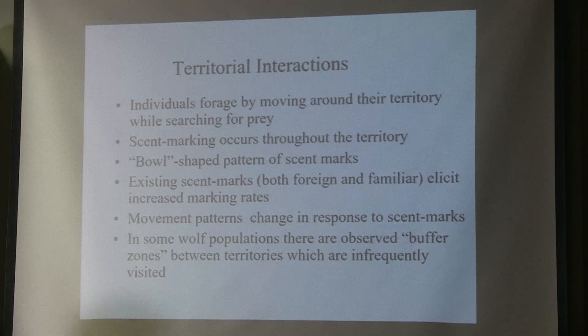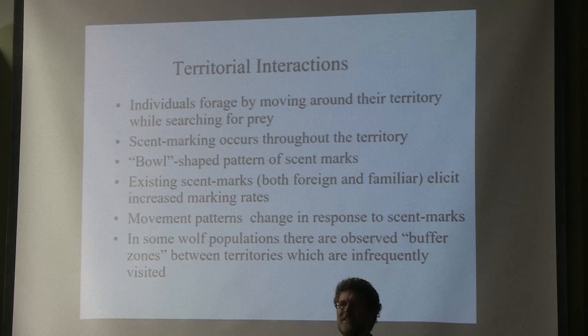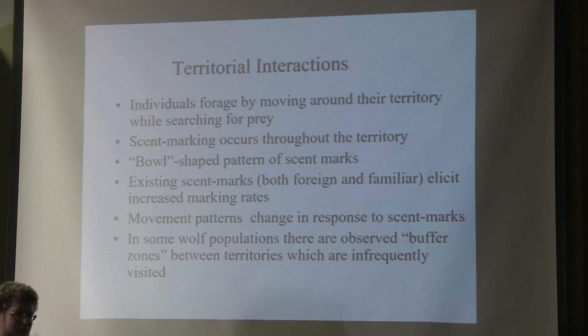Individuals forage by moving around their territory and searching for prey. Interestingly, scent marks — maybe not surprisingly if you have a dog — are used to transmit information. If you're thinking about a wolf territory, around the edge there'd be a bowl-shaped scent mark density, where the edge of the bowl is about twice as high as the middle. This is where there's heightened marking. Existing scent marks, based on behavioral studies, elicit increased marking rates — if you've walked your dog and seen it overmark another scent, you'll know what that means.